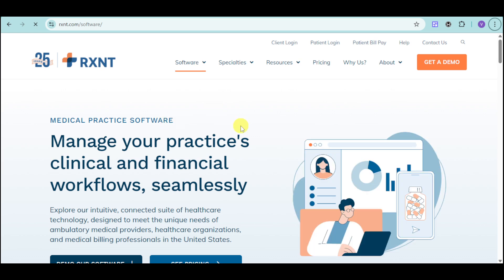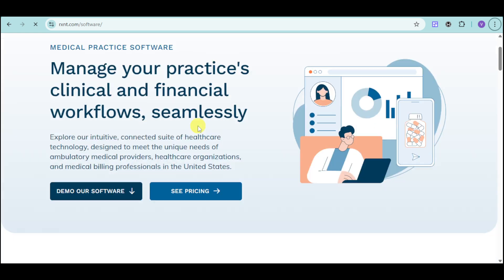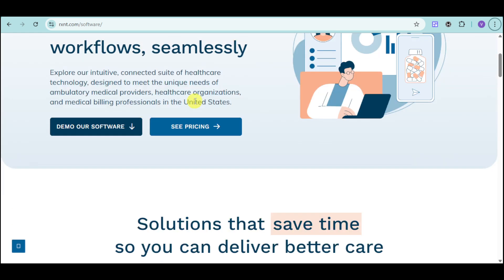This is RxNC software, which is the full suite. We have in here the medical practice software that can actually give you an intuitive, connected suite of healthcare technology designed to meet the unique needs of ambulatory medical providers.